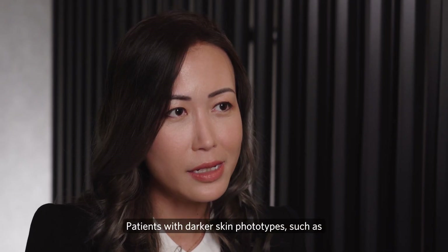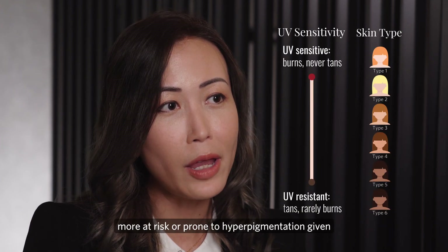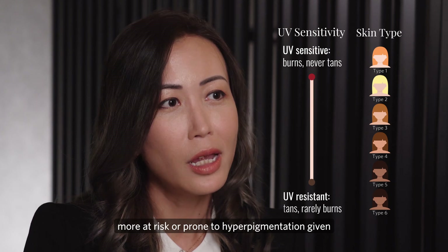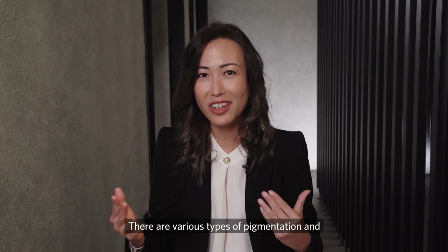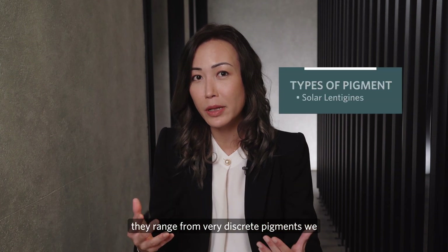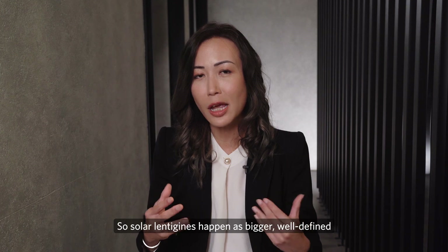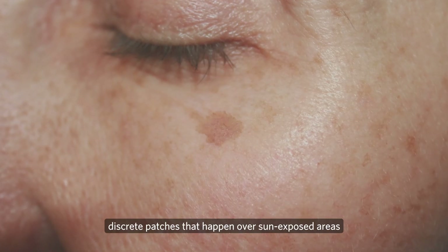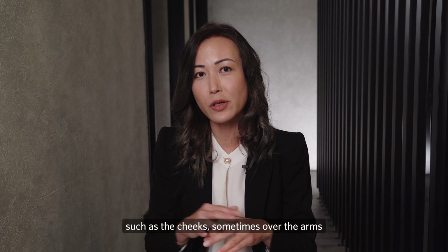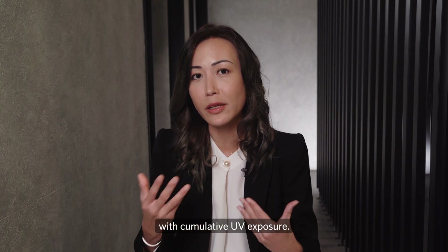Patients with darker skin photo types, such as Fitzpatrick scale type 4 to type 6, are more at risk or prone to hyperpigmentation given the higher production of melanin in the skin. Solar lentigines happen as bigger, well-defined, discrete patches that occur over sun-exposed areas such as the cheeks, sometimes over the arms and the legs as well, and this happens with cumulative UV exposure over time.